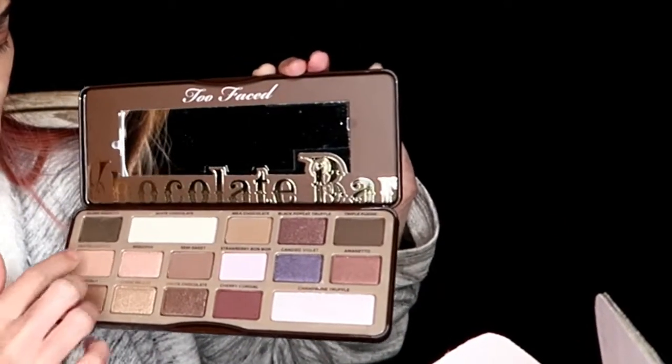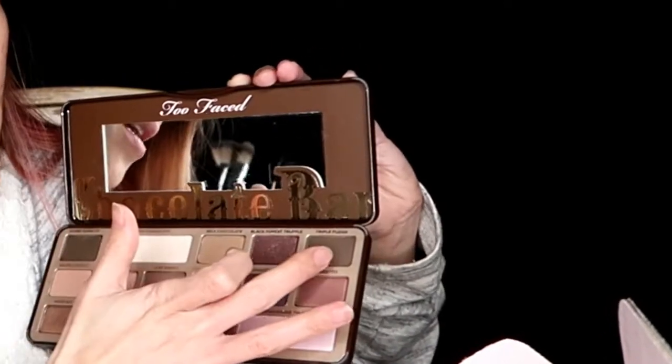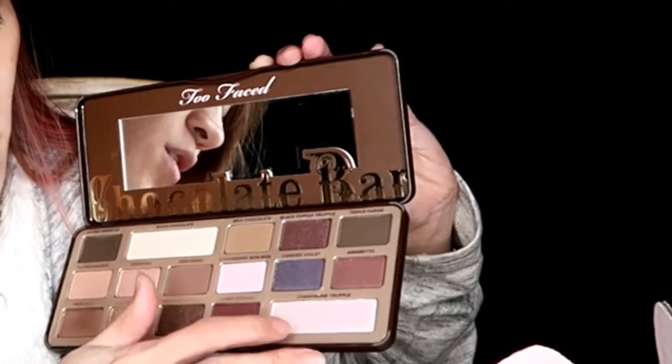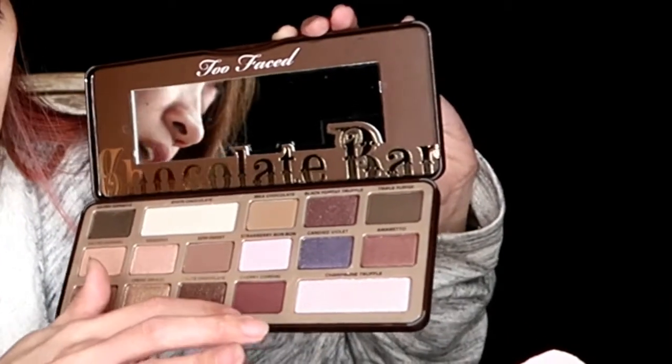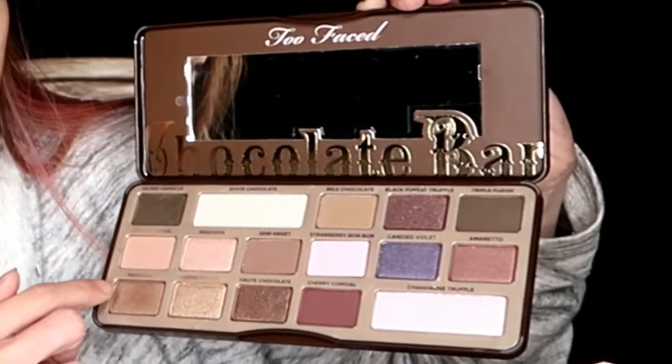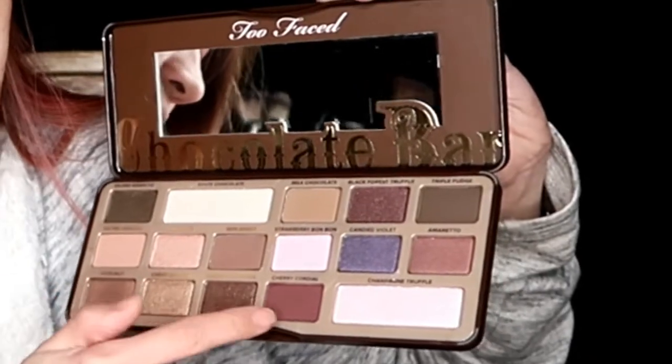It also smells like chocolate. This one is more of a matte palette. There's amaretto in here, and there's a champagne truffle, and there's like cherry something. And then crème brûlée. So they do have shimmering metallic eyeshadow and matte in here, so it's really good — you can definitely create a lot of eyeshadow looks with this one.